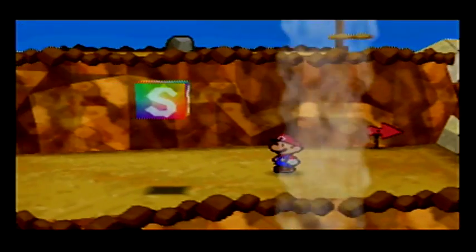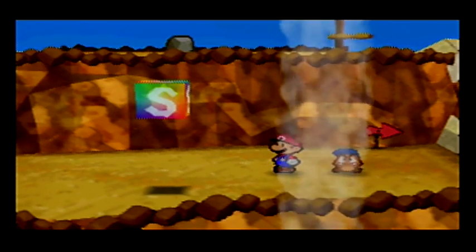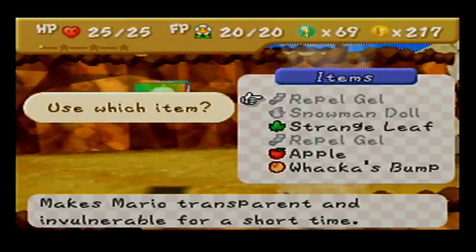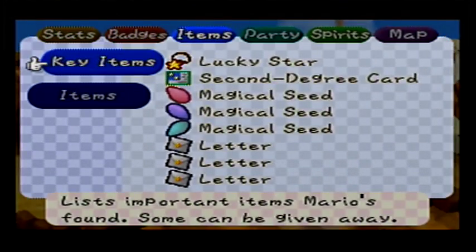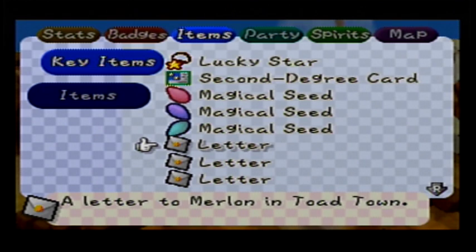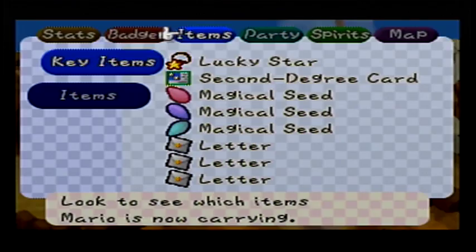I don't know where the next area we're gonna head to is, because we got all the panels in Boo's Mansion, right? Yeah, actually, that should be our last panel that we have to grab. So instead, let's check out - do we have any letters still on us? We do, we have several letters. How about Merlon in Toad Town? Let's go give a letter to Merlon in Toad Town.